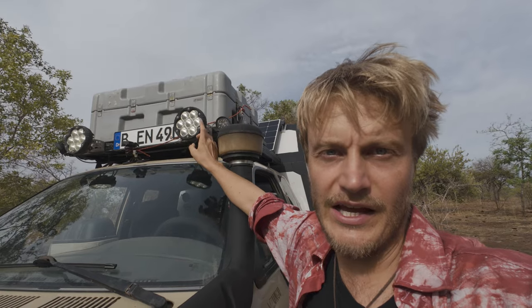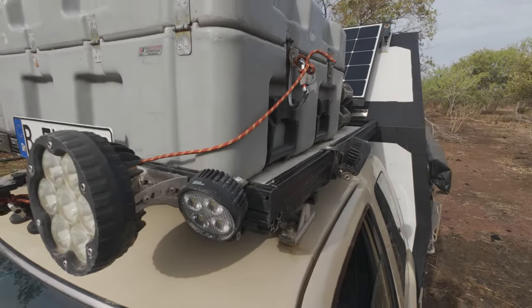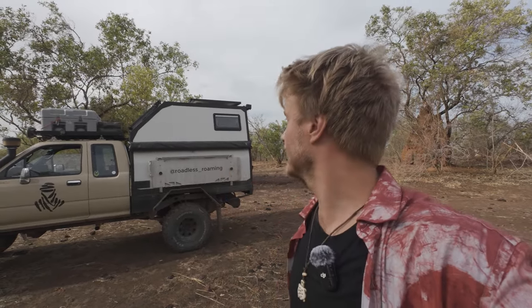The roof rack also has lights mounted, though I didn't plan that properly so it could be a lot better. Let's get into the more important topic — the living space of the car. Like I said, it is made of sandwich panels, 1 meter 55 high on the inside, and it has very small windows. Small windows are good for some reasons, but for ventilation it's not perfect.